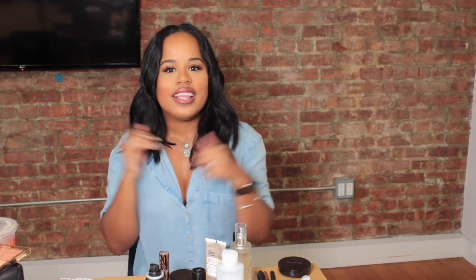If you guys have not already, please subscribe for more videos, like my video, and also give me a follow over on Instagram. Thank you so much for watching and let's get into the video.